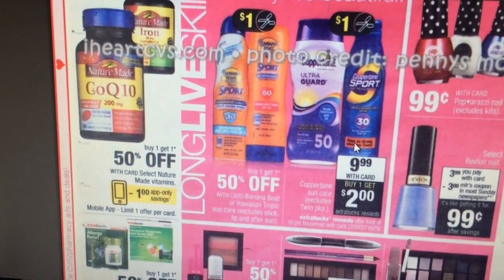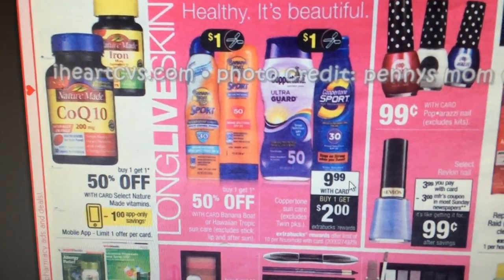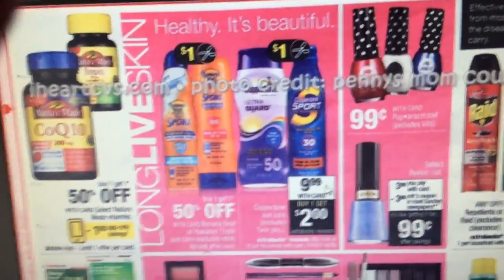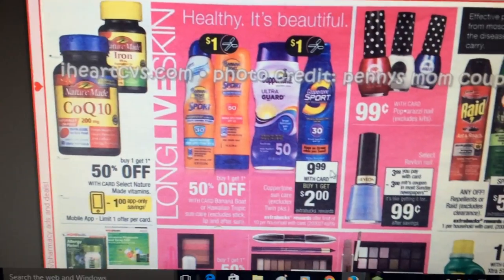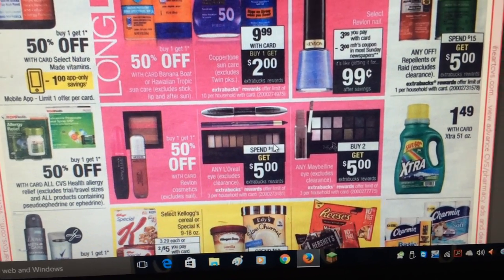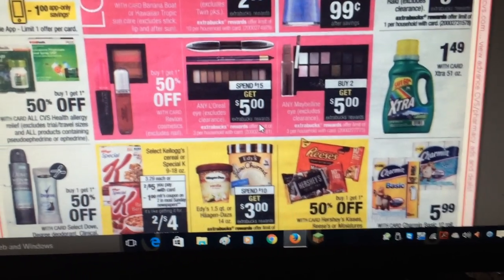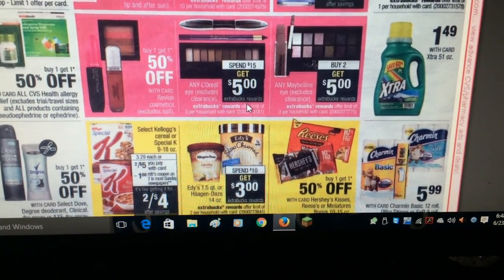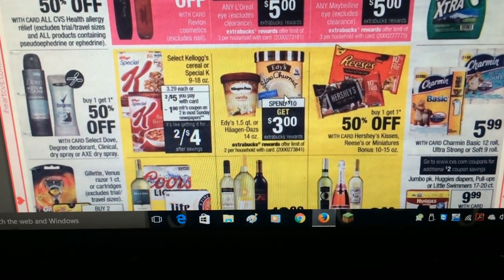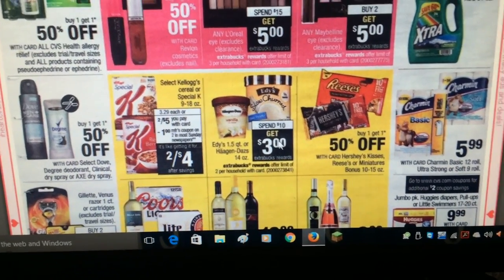Sunscreen is $9.99 — buy one and get a two dollar ExtraCare buck back. There are sunscreen coupons out there to use in conjunction, and they might put out a Red Box coupon since we're in the middle of summer. Extra gum is $1.49 — if they put a coupon out that might make a nice stock-up price. Haagen-Dazs and Edy's ice cream — spend ten, get a three dollar ExtraCare buck back — not bad if you like that ice cream.